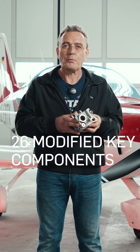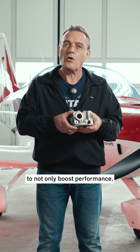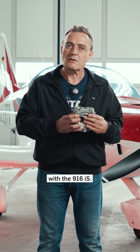In total, we modified 26 key components to not only boost performance, but also achieve a TBO of 2,000 hours. That's your advantage with the 916 IS.